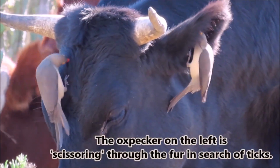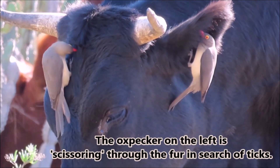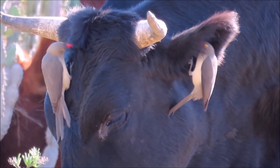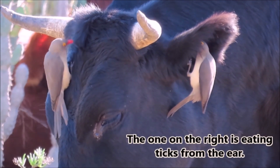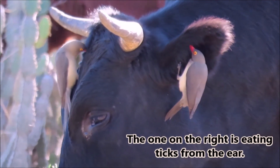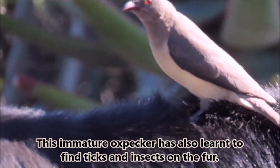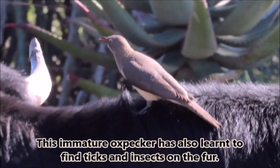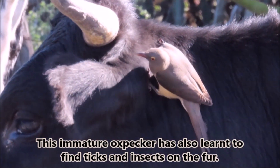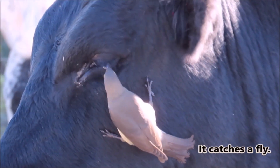The oxpecker on the left is scissoring through the fur in search of ticks. Meanwhile, the one on the right is eating ticks from inside of the ear. This immature oxpecker has also learned to find ticks and insects on the fur. It catches a fly.